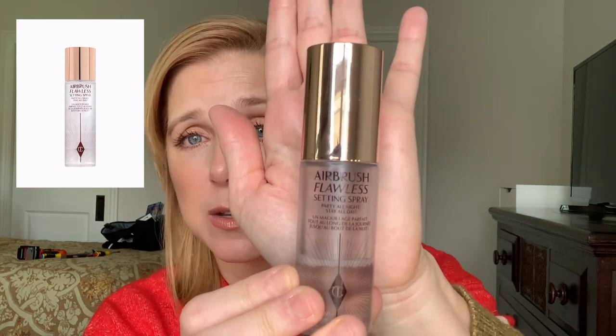Lastly, my new favorite setting spray is the Charlotte Tilbury Airbrush Flawless Setting Spray. I'll put the price in the description box. It keeps your makeup in place and makes it last longer. It has a very light scent that's not overwhelming. It's not as harsh as the Urban Decay All Nighter but I really love it for setting makeup, keeping everything in place, and giving a little hydration without being over the top. I have a mini here but also own the bigger size.